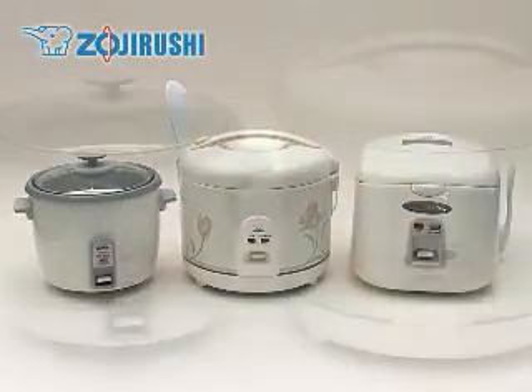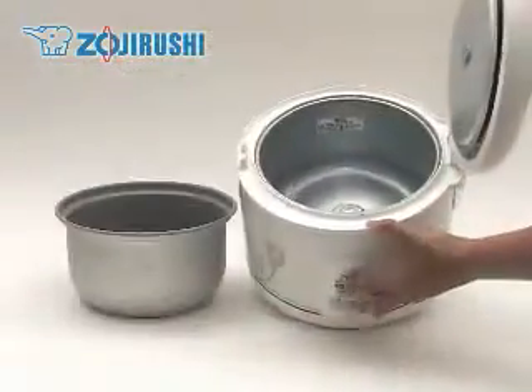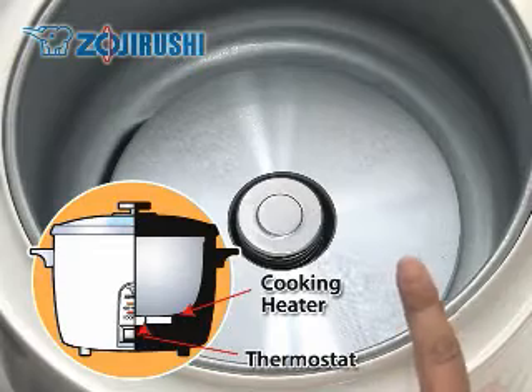Conventional rice cookers like these are simple to use. The heating element at the bottom heats the inner cooking pan and cooks the rice.